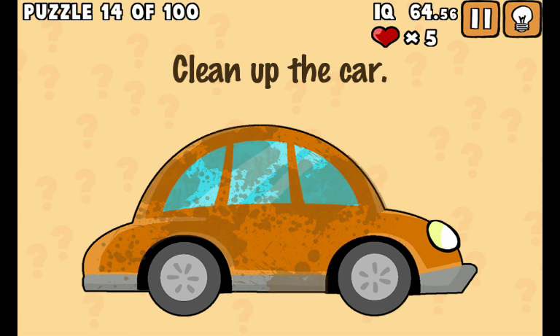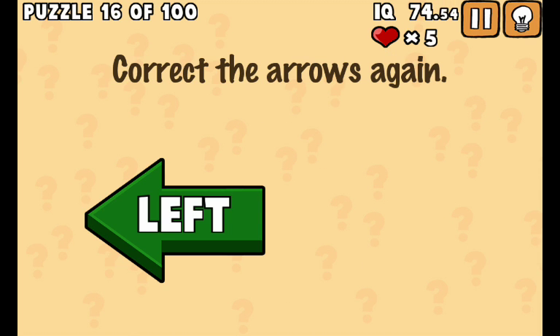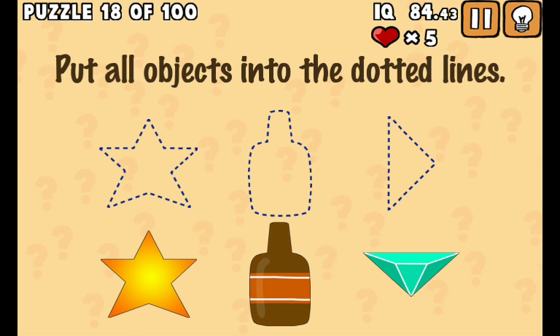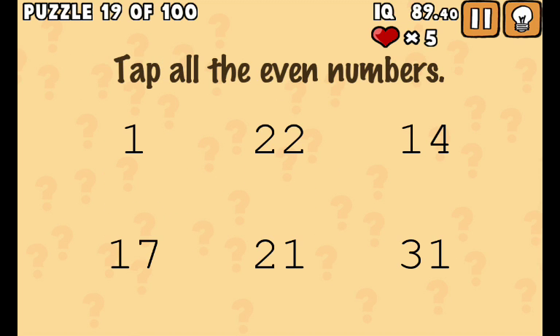Clean our car - boom! Okay, two. Get ready and now - boom, boom. Fine.